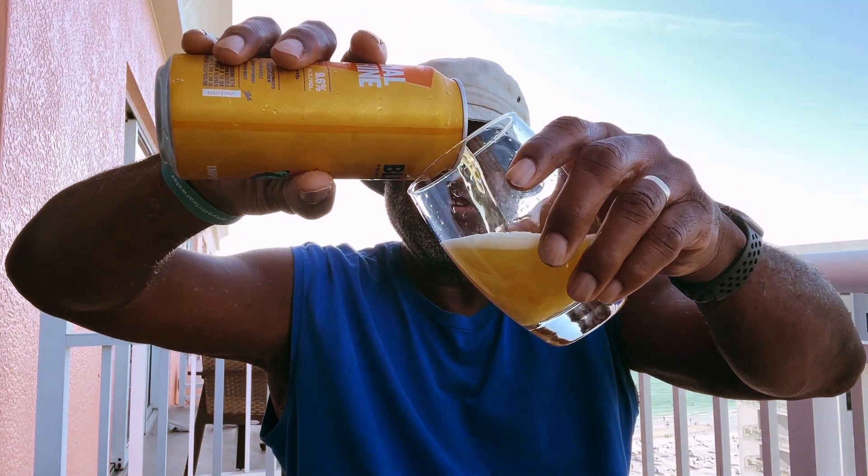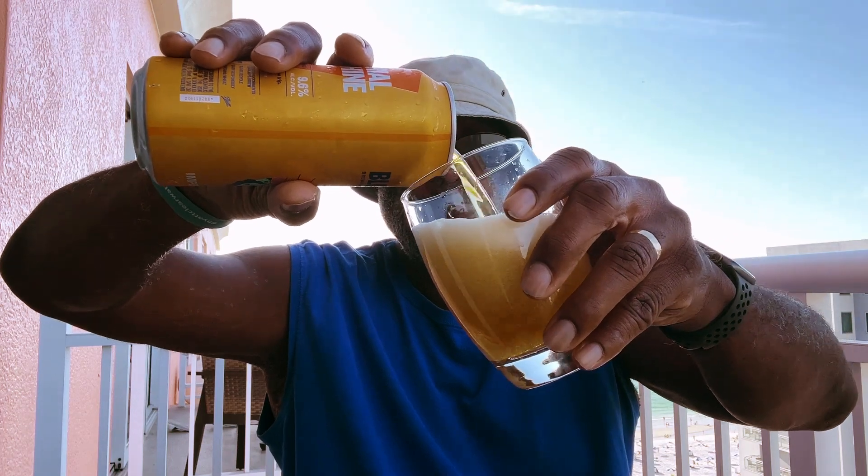The next ones after this will be back when I'm in Baltimore and back in the studio, so to speak.